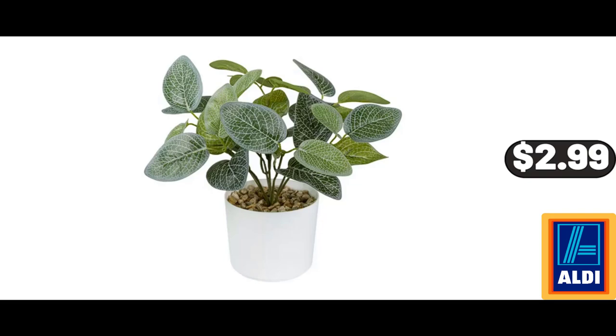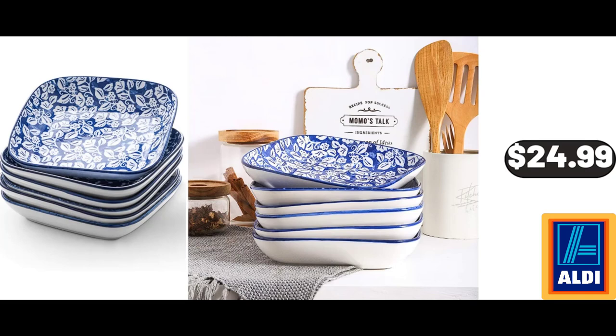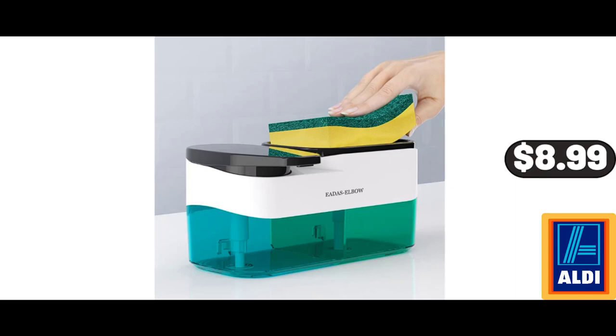Artificial Photinia Leaf Plant in White Pot, $2.99. Porcelain Square Dinner Plates Set of 6, $24.99. Dishwashing Soap Dispenser, $8.99.